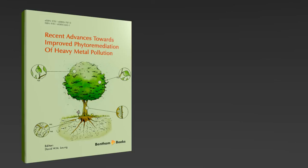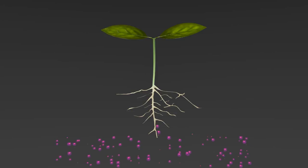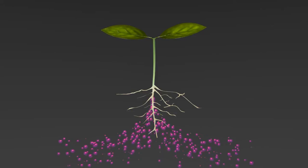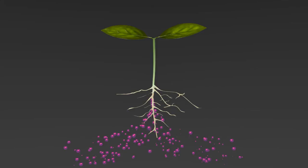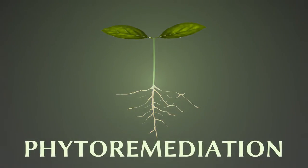This ebook, 'Recent Advances Towards Improved Phytoremediation of Heavy Metal Pollution,' proposes the use of green plants as a low-cost and environmentally friendly solution for this problem. This plant-based biotechnology is known as phytoremediation.